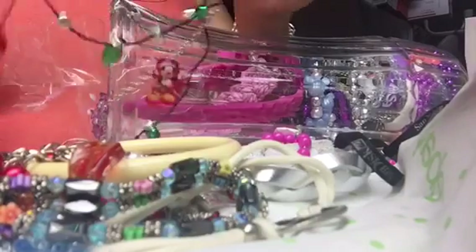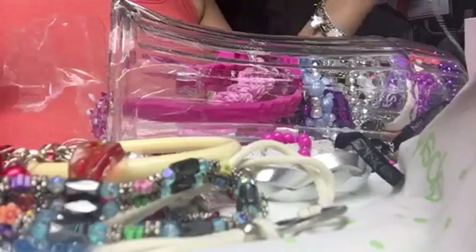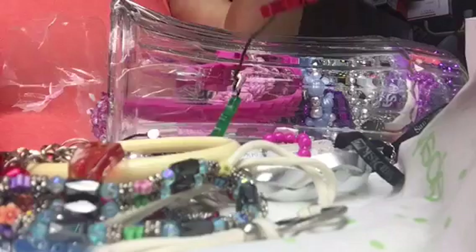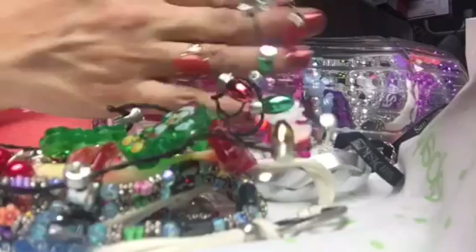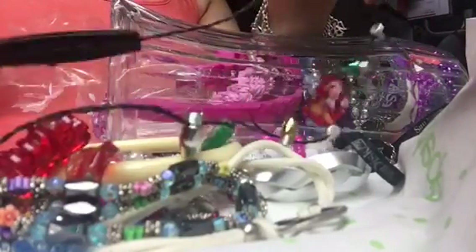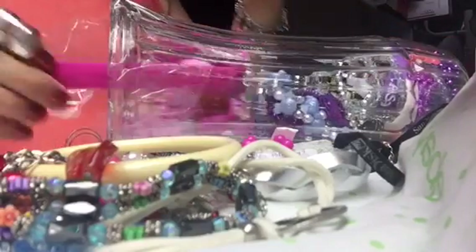It's a Christmas lights strand necklace with Mickey — oh my gosh, that is super cute and it's lighting up! It's working. Can you see how those are lighting up? There's a little battery-operated compartment. All right, that one is definitely going up for sale.